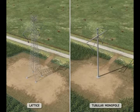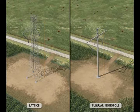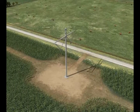The structure heights will typically range between 120 and 200 feet tall depending on the topography, structure type, span length, and other factors. CleanLine will work with landowners to minimize and mitigate the impact of vehicles on existing soil conditions.